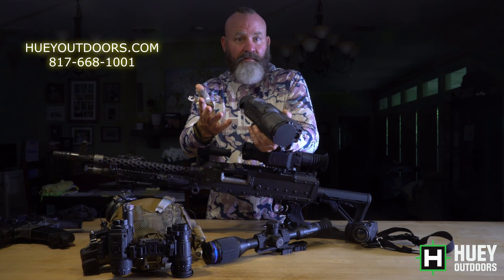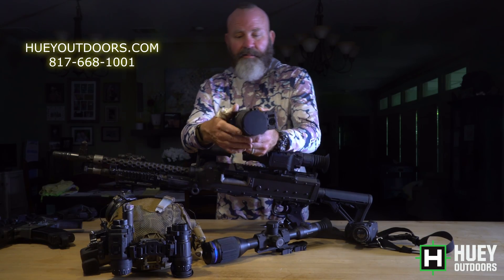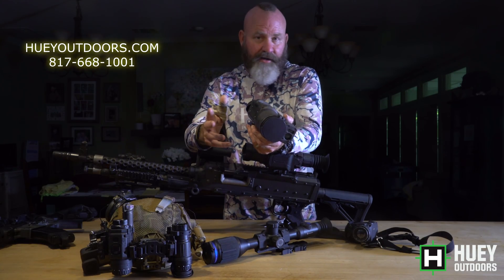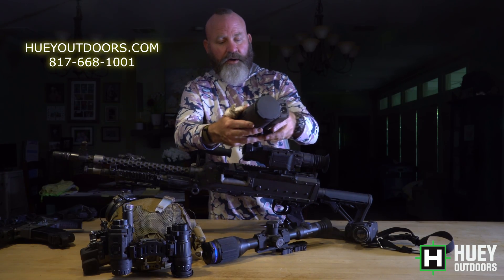We're talking $1,500 less with a five-year warranty, a lighter package — it's polymer. I've been using my LR for two and a half years now and it looks brand new. This polymer housing holds up very well.